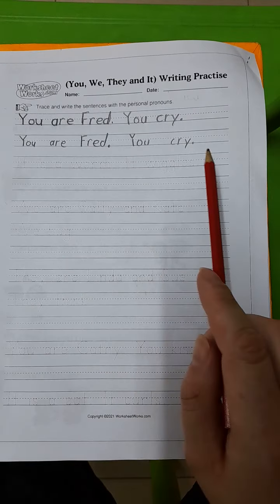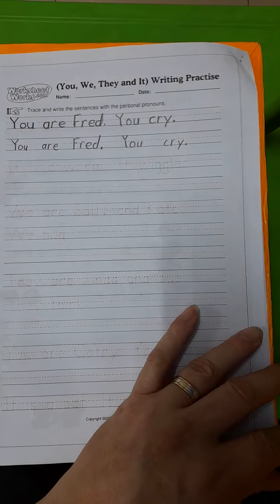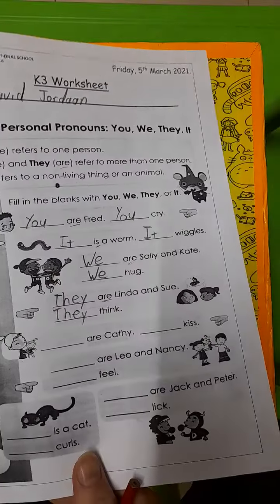It is a worm. It wiggles. If you're struggling to see what the letter is, boys and girls, please just look over here — it's the same sentences from the morning that we are doing to practice for the writing.